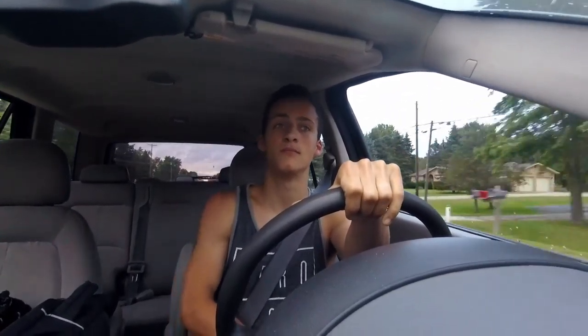This is a 2003 Saturn Vue and it's a manual — if you can't hear me shifting, that's why. It's got a 2.2-liter Ecotec L61 four-cylinder, straight-four, with a five-speed manual transmission. It gets about 20 to 26 miles per gallon, and sometimes depending on how you're driving you might be able to get up to 28.